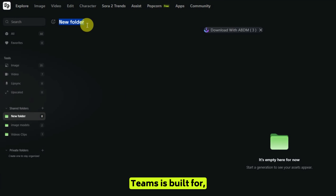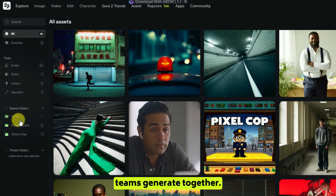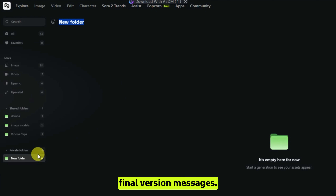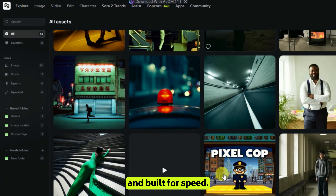That's exactly what Higgs Field Teams is built for — the world's first collaborative Gen AI workspace where teams generate together. No more tool hopping, no more lost files, no more 'where's the final version' messages. Just pure creativity, but organized, streamlined, and built for speed.